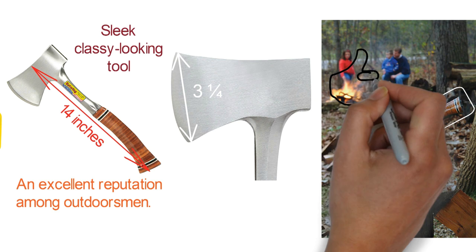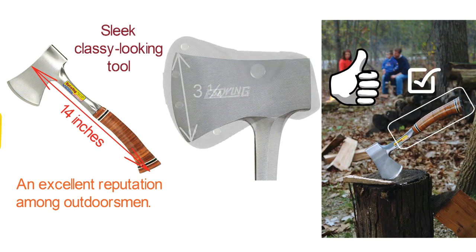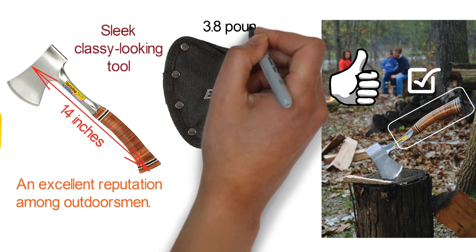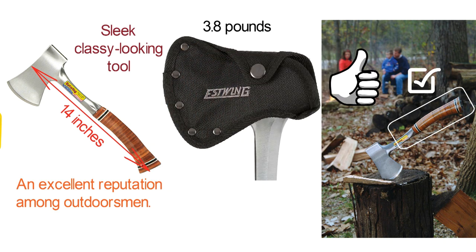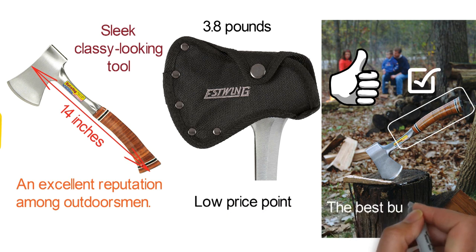The handle's lacquered leather grip not only looks good but also makes it comfortable to use. The blade is sharpened by hand and comes with a nice-looking nylon sheath. It weighs 3.8 pounds, which is relatively heavy compared to other options on our list. Given this model's performance and low price point, it's probably the best budget camping axe out there.